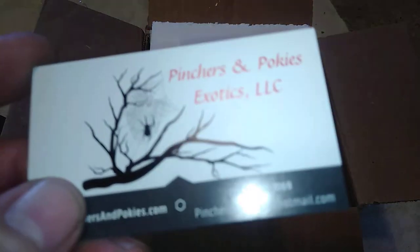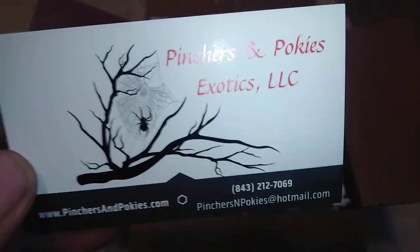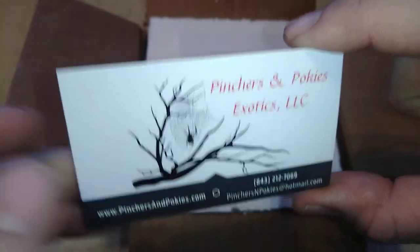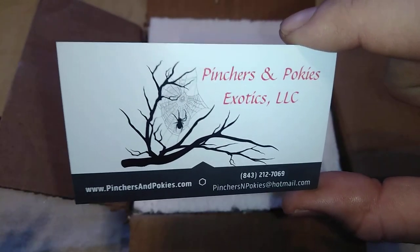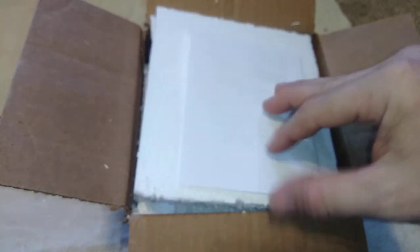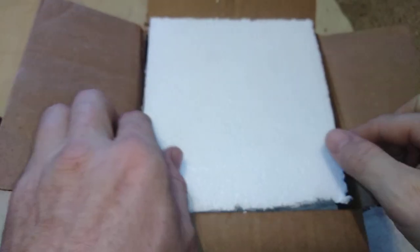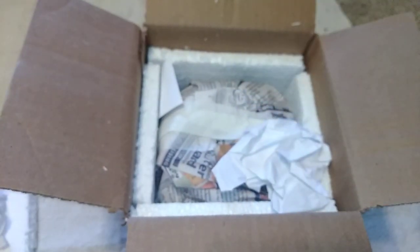This package is from Pinchers and Pokies Exotics. I've done a lot of business with them last year buying scorpions. I've only bought one tarantula from them — my Brachypelma albiceps — and it's doing lovely. But all the scorpions I have, I bought from them, and that's what we've got here today.